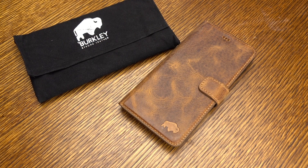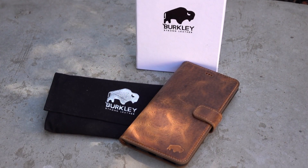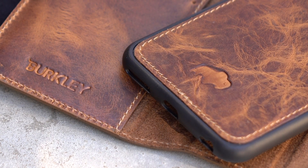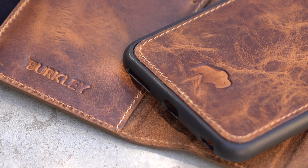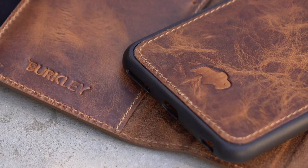It also comes with a nice Berkeley pouch, as you see right there. So check them out — I'll put the link in the description. Super high quality, one of my favorite smaller boutique handcrafted brands. If you guys like the video, please give it a thumbs up. Don't forget to hit subscribe for even more content, and I will catch you guys next time. Take care.